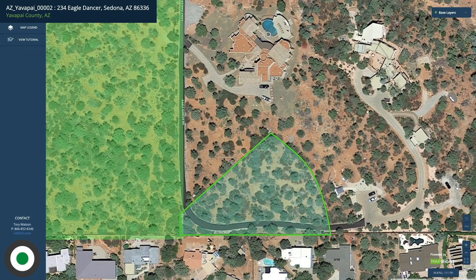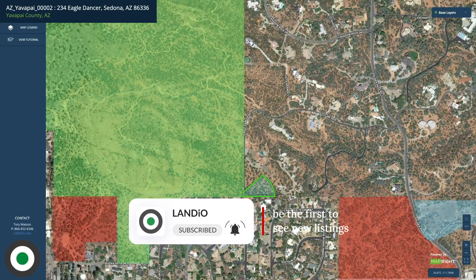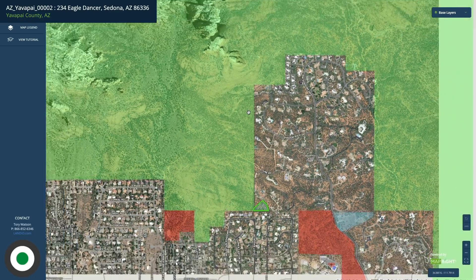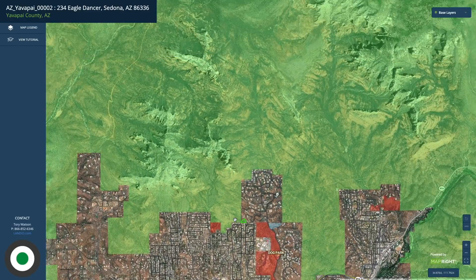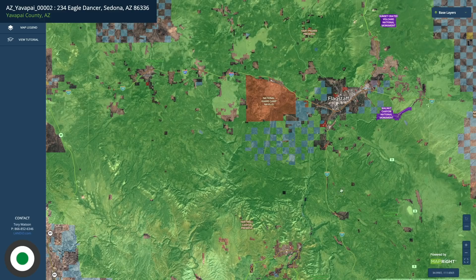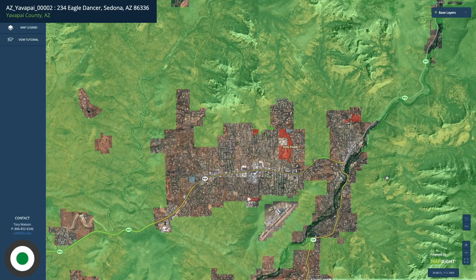This is the interactive map with the parcel highlighted in green. If we zoom out you can see all of this green shaded area — this is the Coconino National Forest. The Coconino National Forest contains over 1.8 million acres and extends all the way north to Flagstaff and Williams, Arizona. The city of Sedona is the unshaded area surrounded by the Coconino National Forest, leaving a limited amount of private land available. This particular property is located in one of the most desirable areas of Sedona.